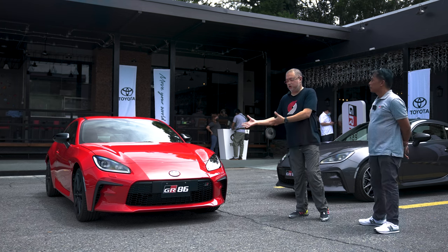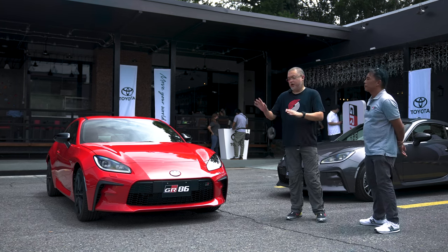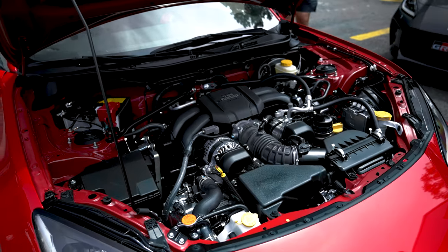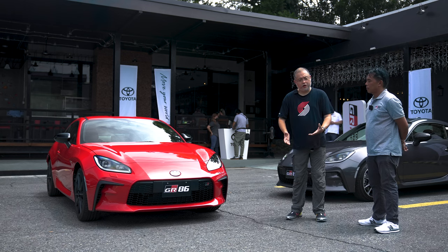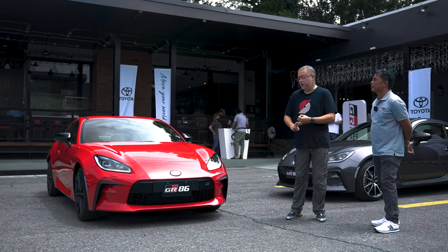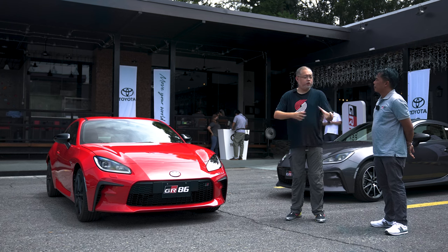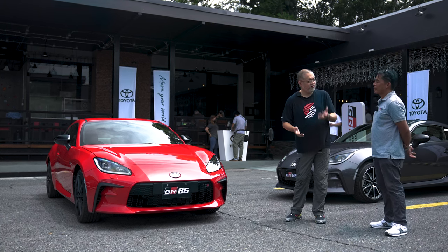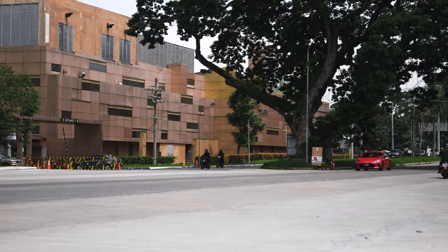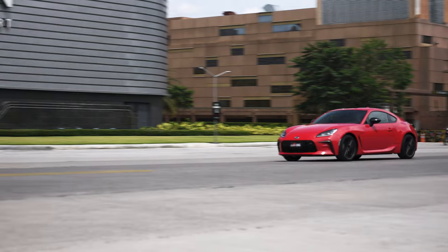What's underneath the bonnet is different too — it has a more powerful engine. The new 2.4-liter engine gives it more horsepower and torque. That also means it goes faster from zero to 100 — quicker by 1.1 seconds compared to the previous generation.